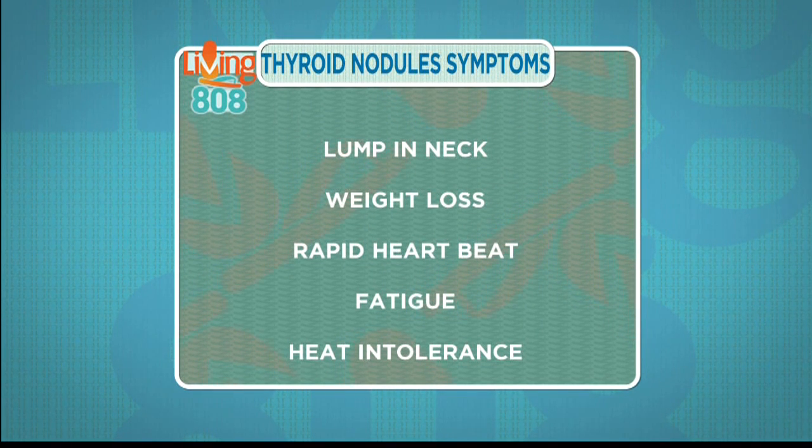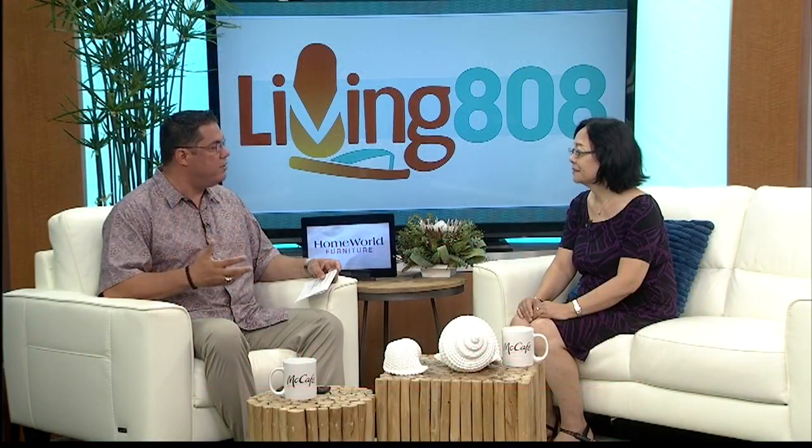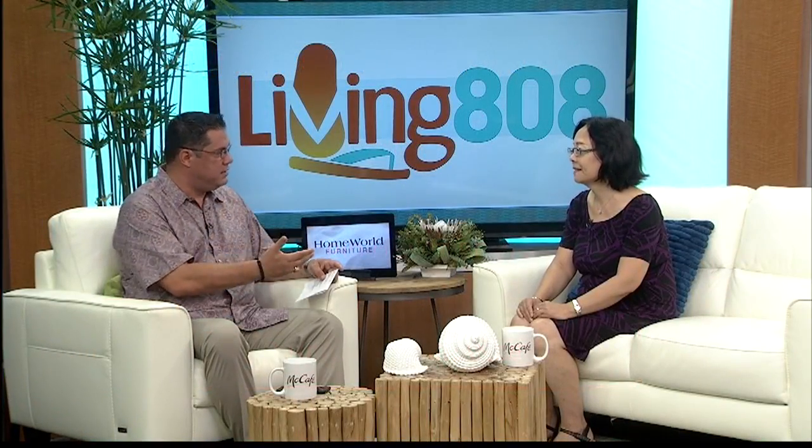Because some folks would be like, oh, I have a sore throat, maybe I should go get it checked out — is it a thyroid problem? But that's not necessarily the case.